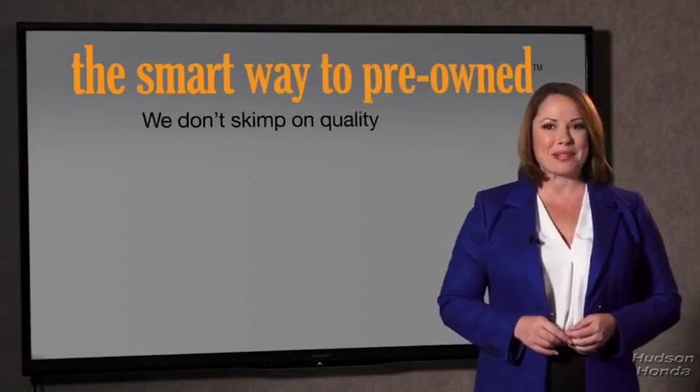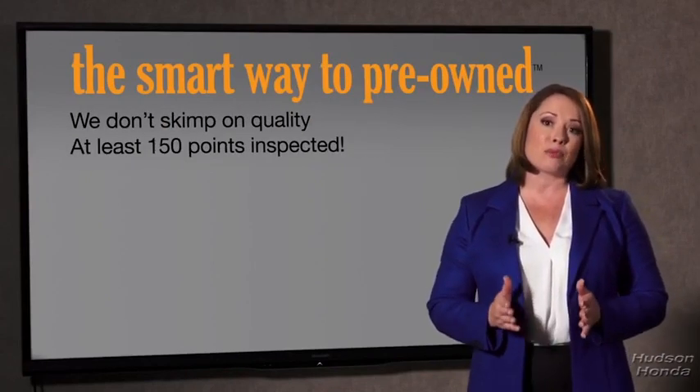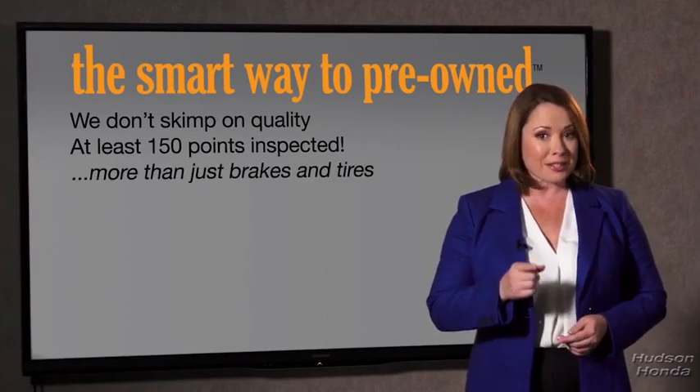They only check two things. The tires and brakes are just adequate — not even good. I mean, what is that about? Why take chances? Your life and those of your loved ones should be more important than that. That's why we don't skimp on quality. All of our pre-owned vehicles go through at least a rigorous 150-point inspection, checking more than just brakes and tires.